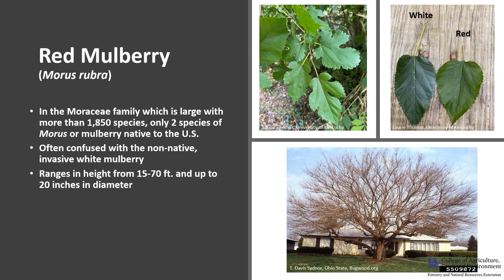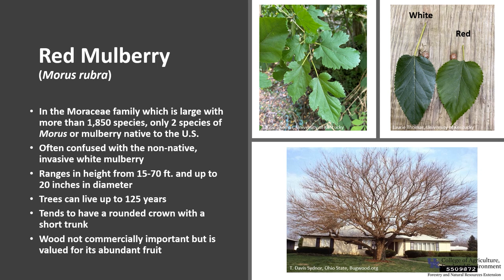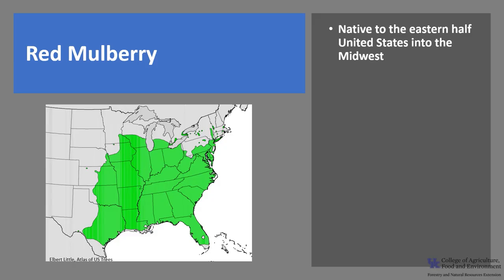It is a deciduous tree that ranges in height from 15 to 70 feet tall and up to 20 inches in diameter. Trees can live up to 125 years. It tends to have a rounded crown with a short trunk. The wood is not commercially important due to its size and lack of abundance, but red mulberry's fruit is of value because it's eaten by people, birds, and small mammals.